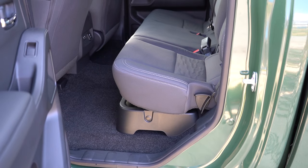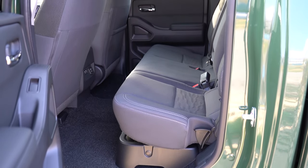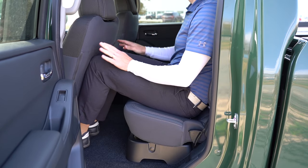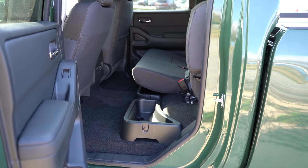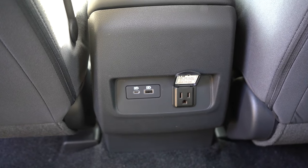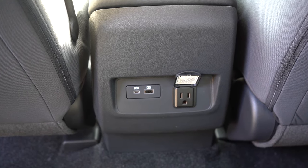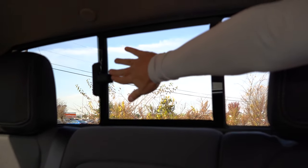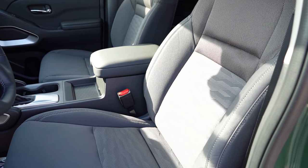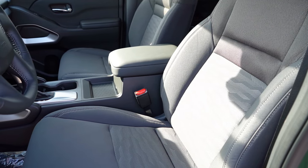Moving to the rear legroom: it comes in at 26.2 inches for the King Cab, but the Crew Cab — which we have — comes in at 33.2 inches. Even at six feet tall, I had decent space back there. The rear seats are 60/40 split flip-up bench seats, great for cargo or large pets. Rear center armrest with cupholders comes standard on the Crew Cab, along with USB-A and USB-C charging ports, a 120-volt power outlet, and a manual sliding rear window.